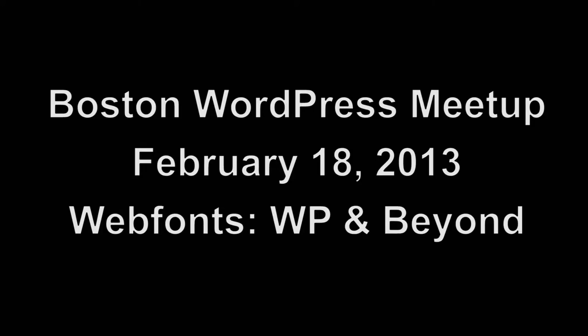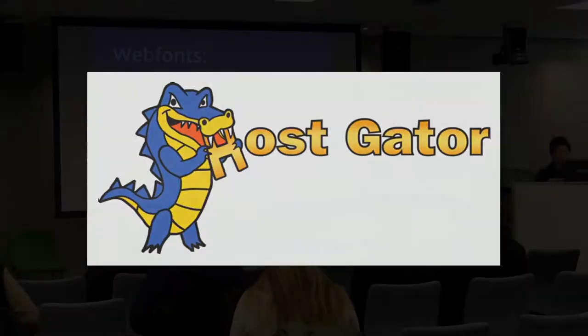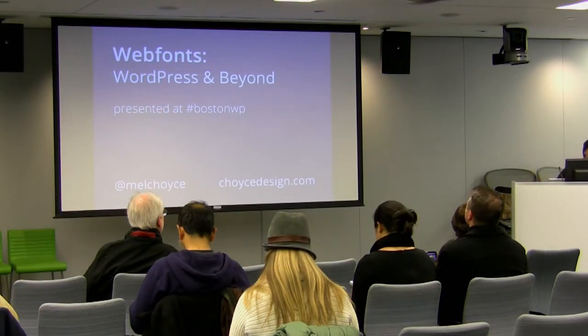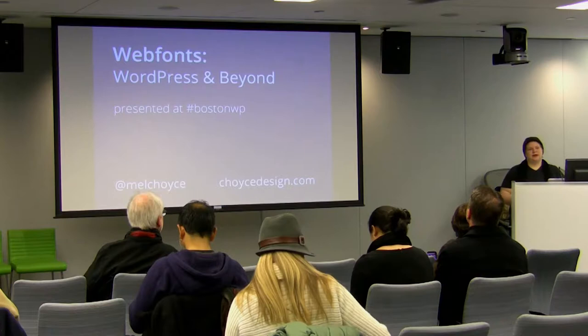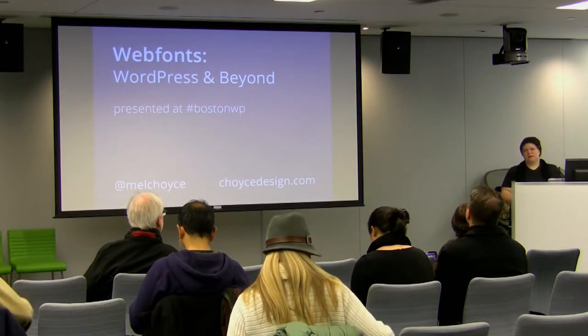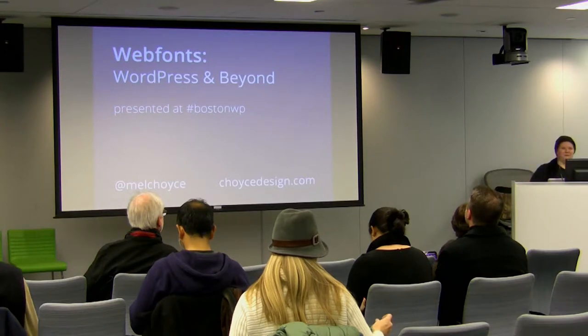This episode of LiveWPTV is sponsored by the Microsoft Nerd Center in Cambridge and HostGator.com. Today I'm going to be talking about web fonts. This is really a talk geared at anyone comfortable enough to make edits to their WordPress themes — for designers, for power users.